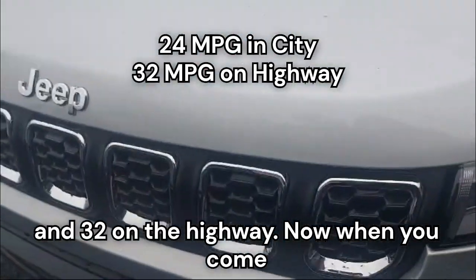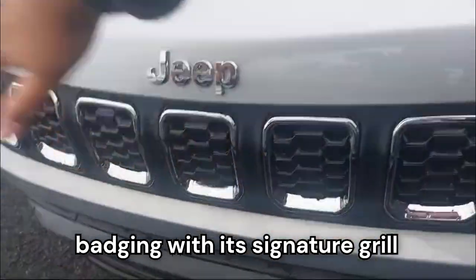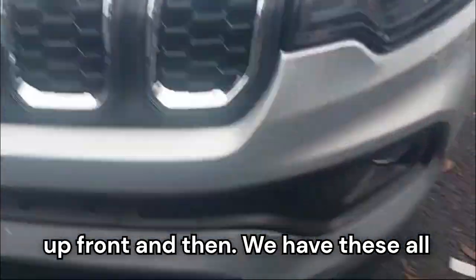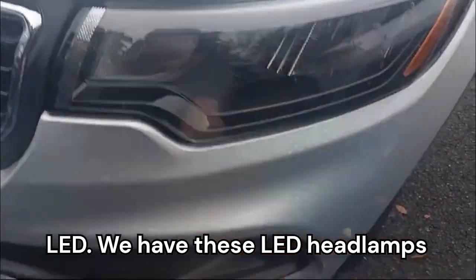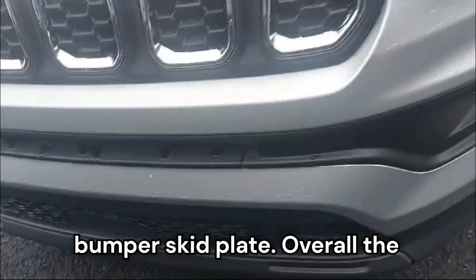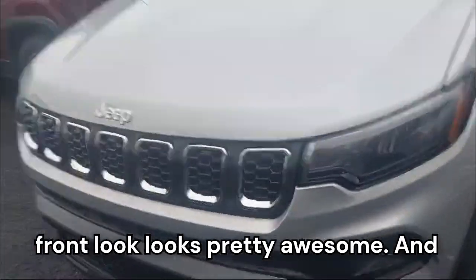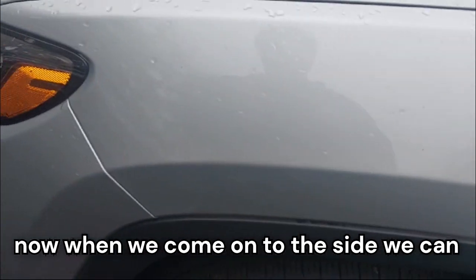Coming onto the front end, you can see the Jeep badging with its signature grille up front. We have these LED headlamps with fog lamps, the front bumper skid plate — overall the front look looks pretty awesome.